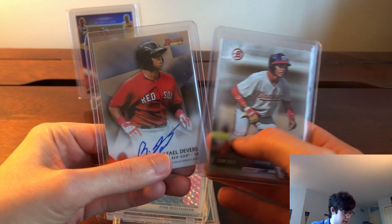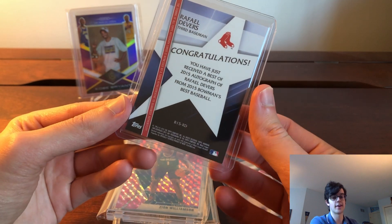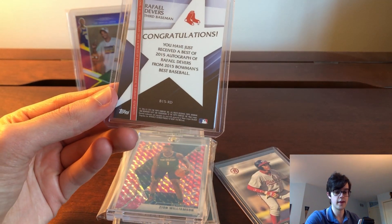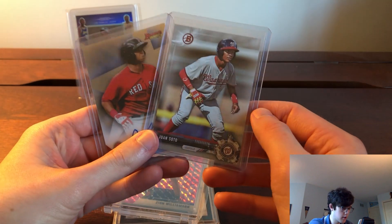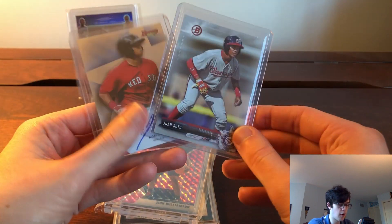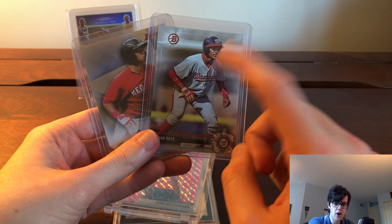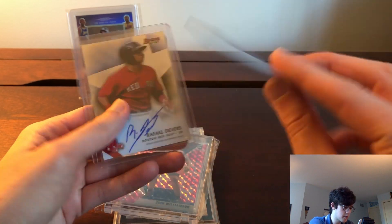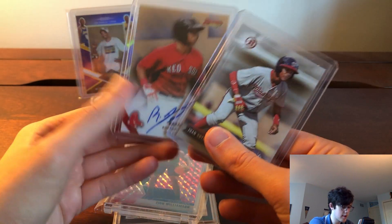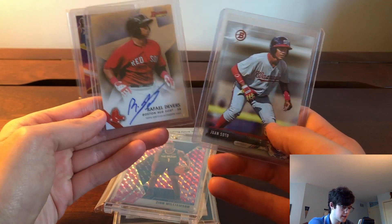I ended up trading that Hayes for this Devers Bowman Chrome auto, which is pretty nice. If you know me, you know I like the Red Sox, so I like Devers. Also in that same trade I got this Soto Bowman paper card out of 499. I believe this is his first Bowman card that's not that 2016 auto — correct me in the comments if I'm wrong. So basically for my Crosby patch auto I put in ten dollars and got this Devers and this Soto.